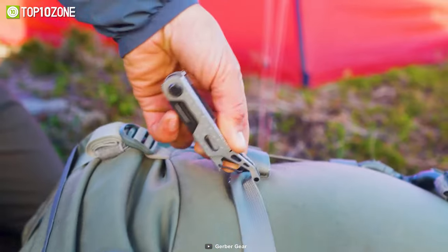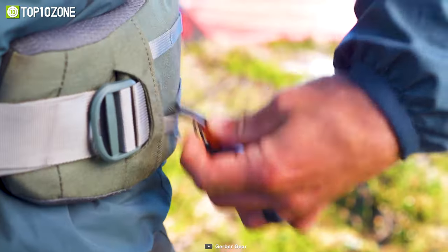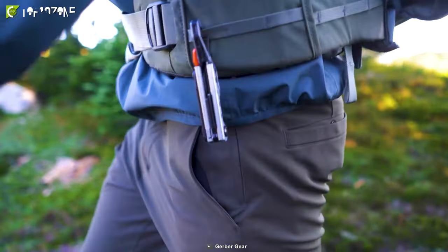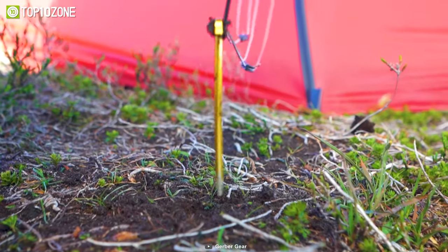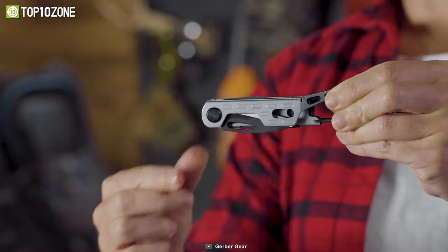The 2.2 fine-edge Scandi grind blade is secured with a frame lock, ensuring that the blade stays safely in place while in use. Lastly, the carabiner included with this multi-tool can be used for convenient carry or for securing the tool to a pack.